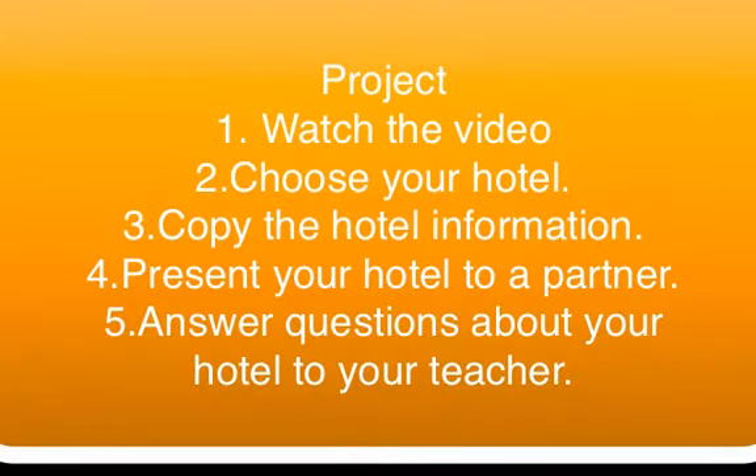Hi students, here is your project. Watch the video, choose your hotel, copy the hotel information, present your hotel to a partner, and answer questions about your hotel to a teacher. Let's do it!